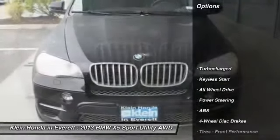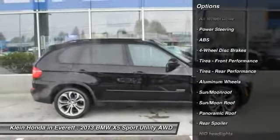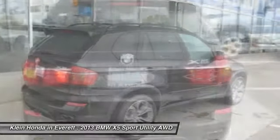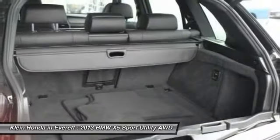Traction control, anti-lock braking system, stability control, navigation system, steering wheel audio controls, power lift gate, power passenger seat, all-wheel drive, leather-wrapped steering wheel, moonroof. Your new ride is just a phone call away.